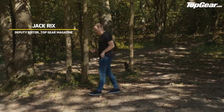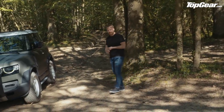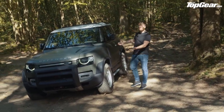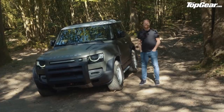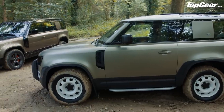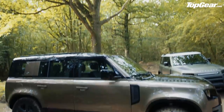It's the car that at times I thought was never going to arrive, but 71 years after the original Series 1 Land Rover launched, and after years of concept speculation and probably quite a few arguments in the Land Rover design office, the all-new Defender is here. We're lurking in the woods at the Land Rover Experience Eastnor to give you a proper look around both versions of the car: the three-door 90 and the five-door 110.